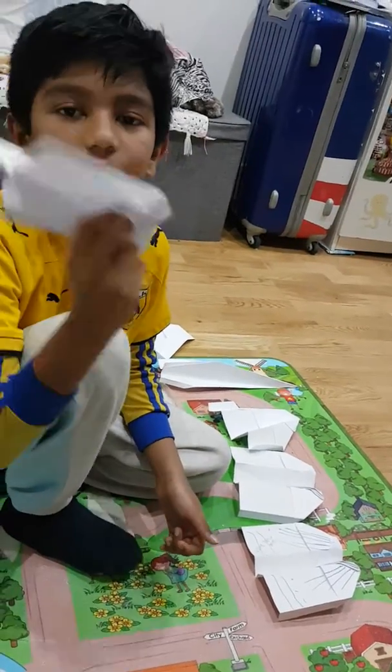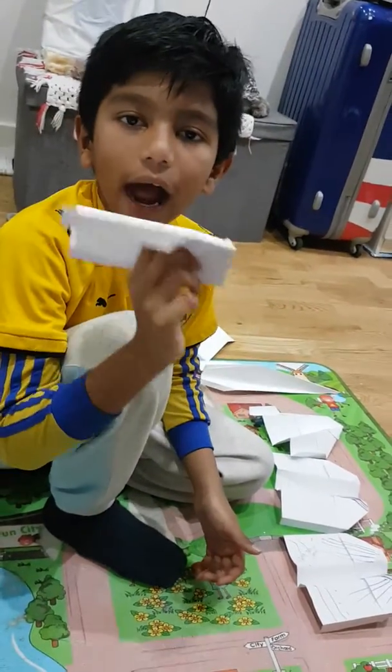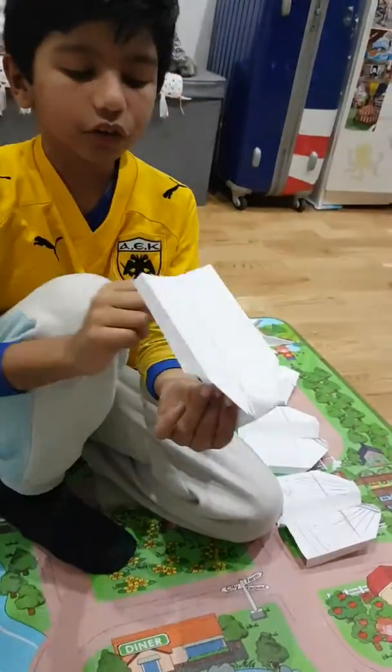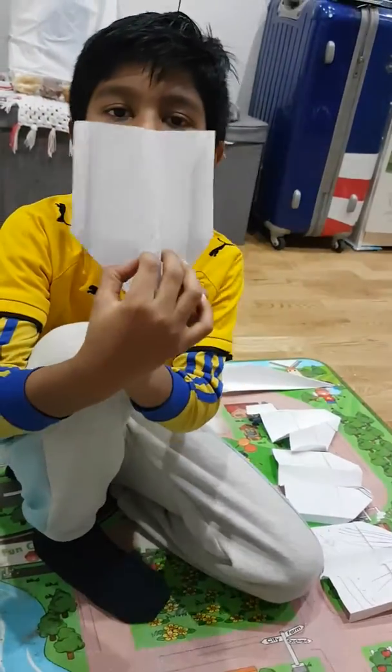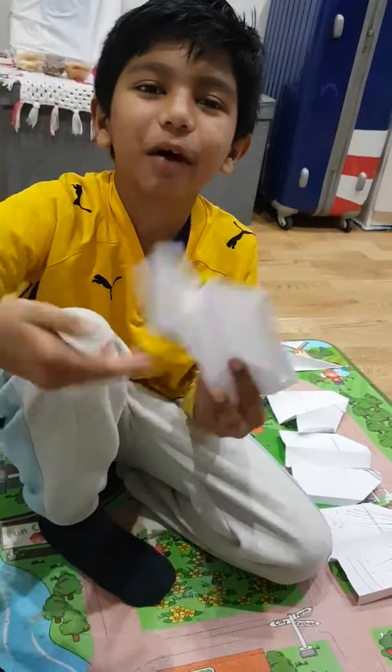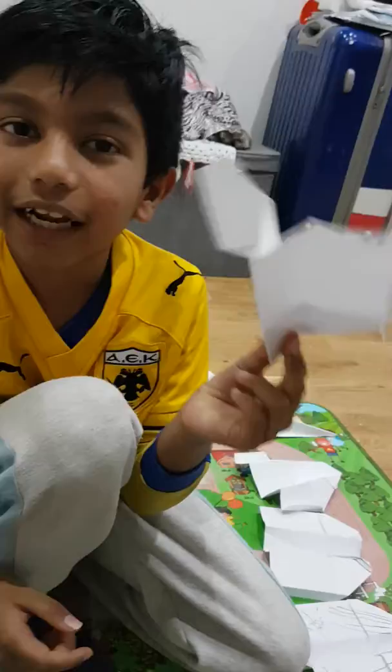Hello guys, I'm going to show you how the plane flies. Do you see the bottom? It's crinkly because I was trying to lift it up.